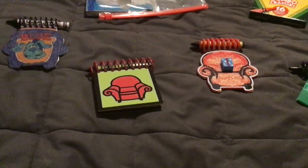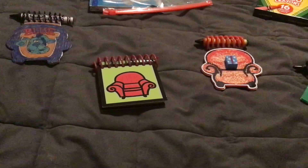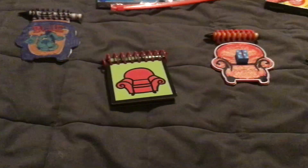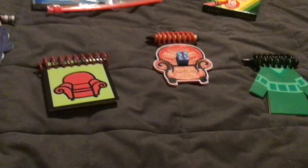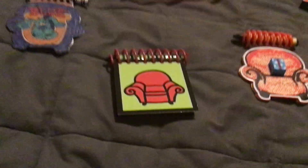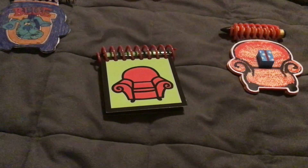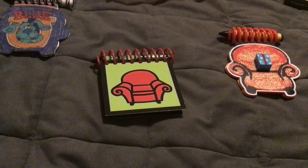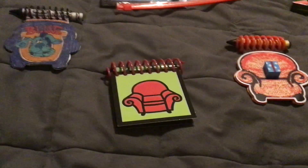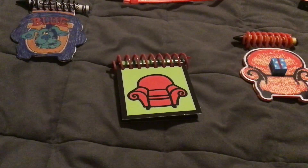Hey guys, this is Anthony and today I'm going to show you my short Handy Dandy notebook collection. I have four of them. Please note that shortly after I got the Joe's Holiday notebook, a few days after, the crayon that used to come with it — I accidentally decided to give it away to a Goodwill.